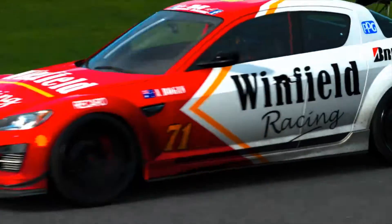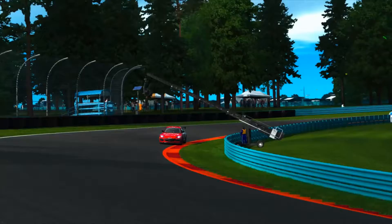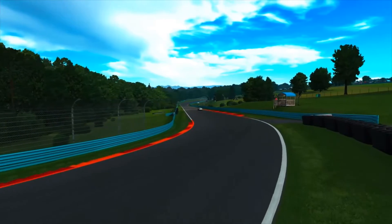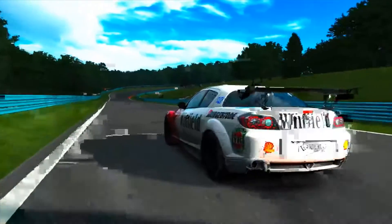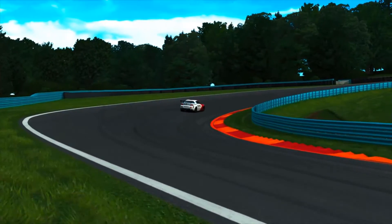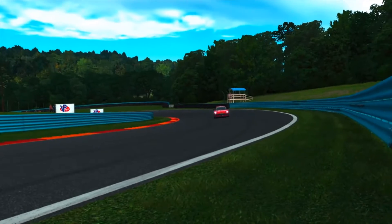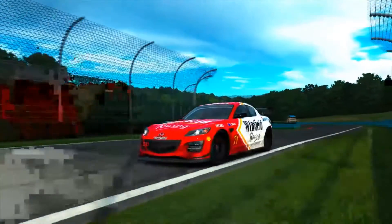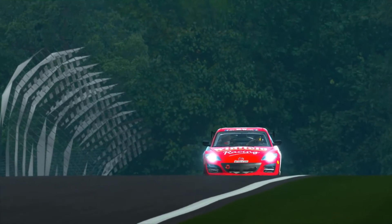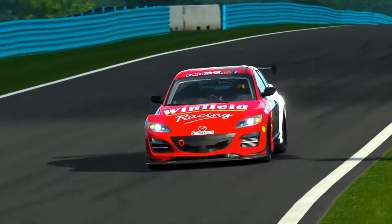Aussie Bogan has set the fastest lap time around Watkins Glen in rivals this week. Only a few in there this week, but anyway he's faster than me and that's all that matters. He's done a 1:56.685. We do have another regular Vimo driver who's gone faster, but he's in the wrong car — he's not in an RV8.